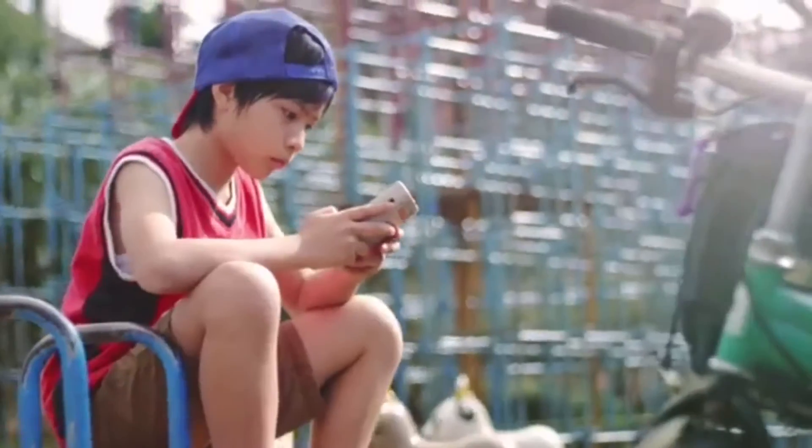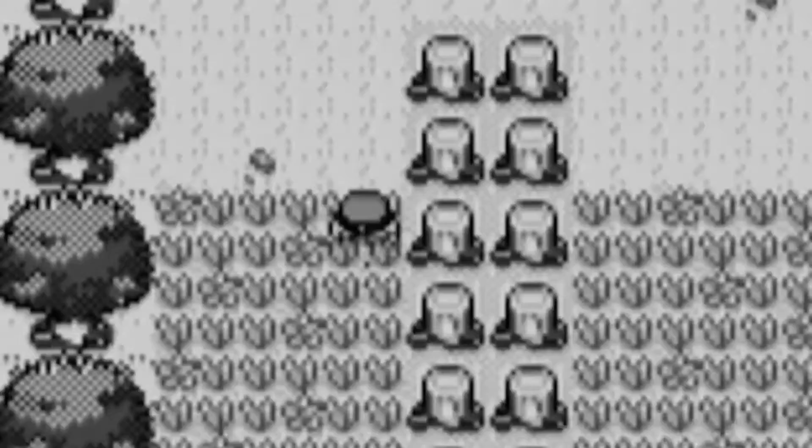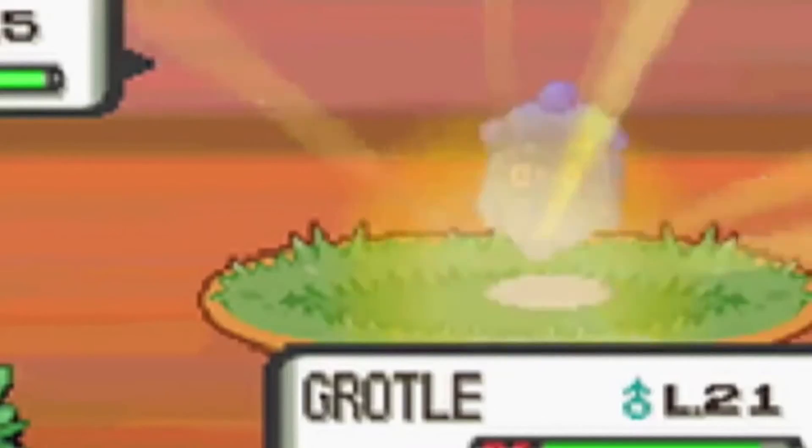Alright guys, as you may know, today we got huge news regarding the Pokémon series, with the announcement of two completely new games that will definitely be part of the 7th generation. So it's time to uncover the secrets of this new teaser.